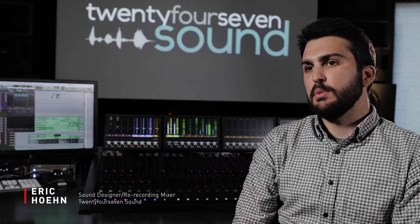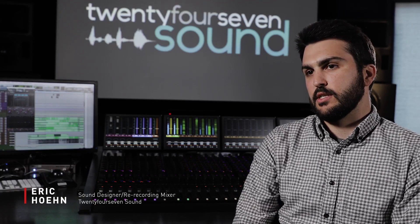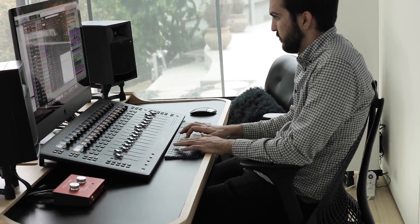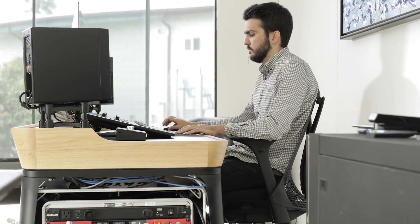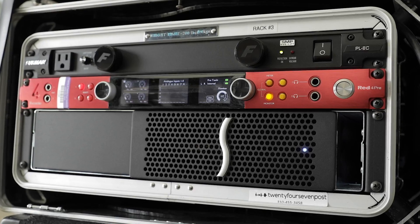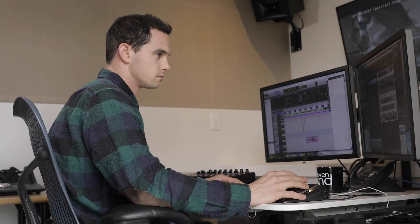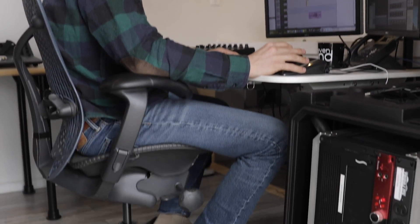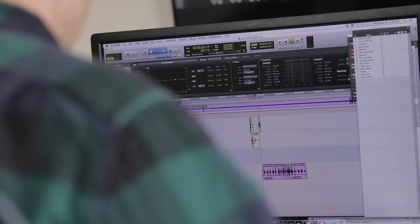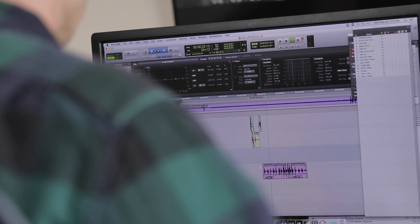When we build out a room here at 24-7 Sound, we are really focused on portability and mobility. What really attracted us to the Focusrite Red 4 Pre was that it took a whole machine room full of equipment and simplified it down to one piece of hardware that fit in one rack unit space. The Dante capabilities, the ability to connect to our HDX cards via DigiLink, the Thunderbolt capabilities that allow us to even work off of a laptop.